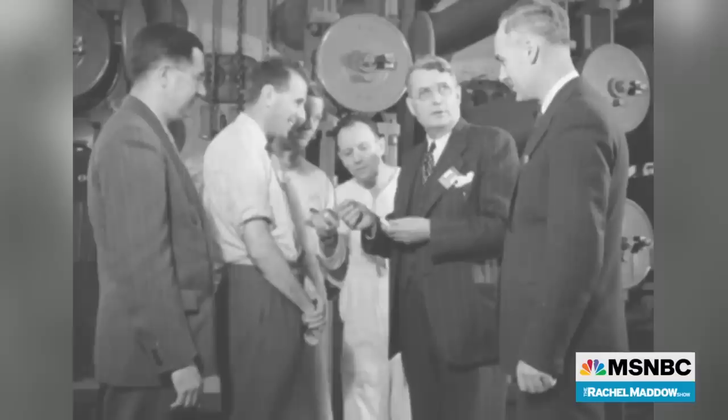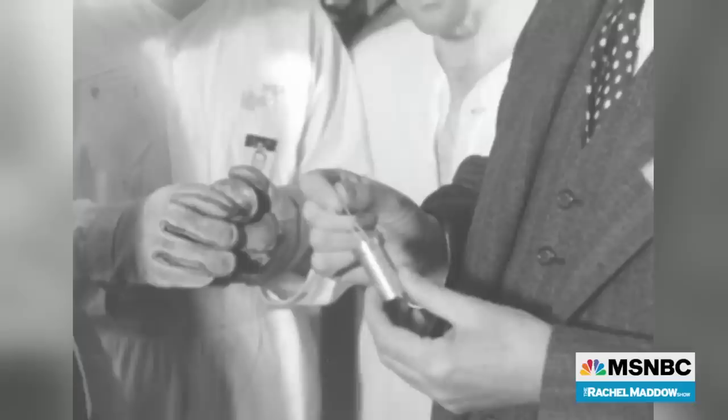The most powerful nuclear reactor in the whole world used to be in Canada, in Ontario, at a place called Chalk River Laboratories. Their reactor was built in the summer of 1947. It was used mainly for research purposes. And one day, about five years into the life of that reactor, in December 1952, the reactor exploded.